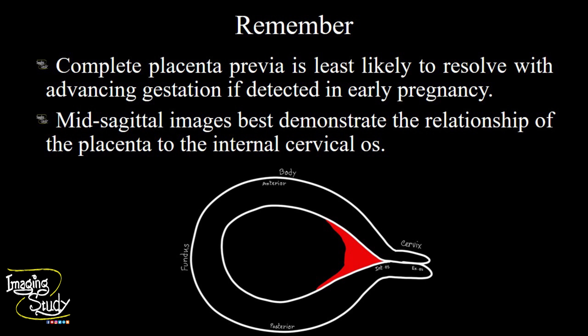Placenta previa will be best demonstrated on mid-sagittal images because the relationship of the placenta and internal os can be visualized well at that view. Try to evaluate it on the mid-sagittal section. Sometimes we place the transducer laterally, and a lateral placenta may cause confusion about placenta previa. So, check the internal os on the mid-sagittal image for confirmation.